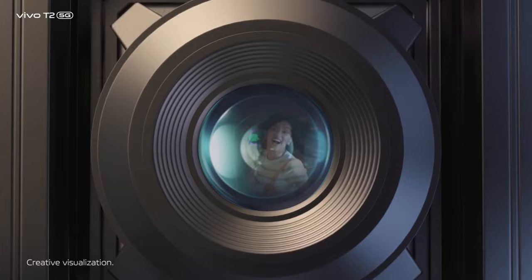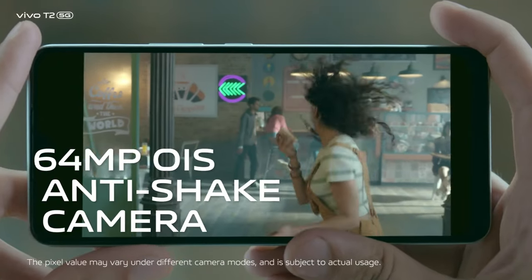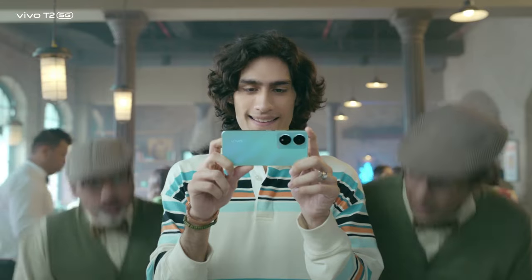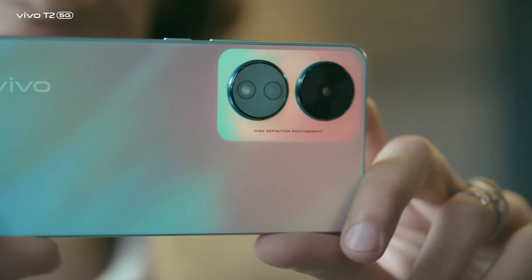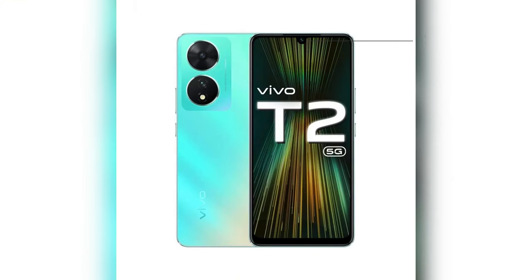In terms of photography, it sports a dual camera setup on the rear with a 64MP main sensor featuring an f/1.8 aperture and optical image stabilization, complemented by a 2MP depth sensor. However, it lacks an ultrawide camera. The front-facing camera is a 16MP shooter with an f/2.0 aperture, capable of recording videos at 1080p at 30fps, just like the rear cameras.